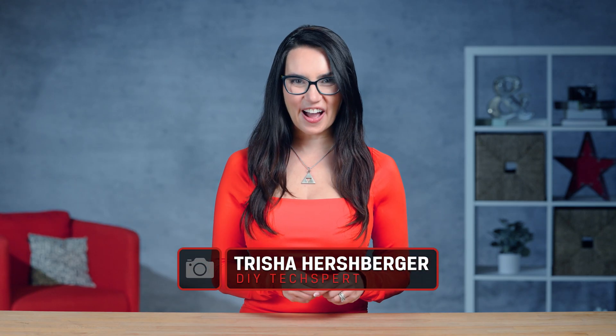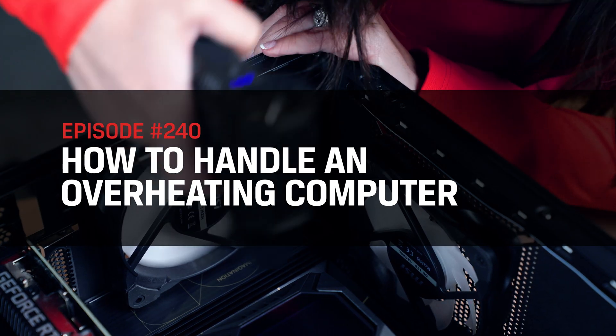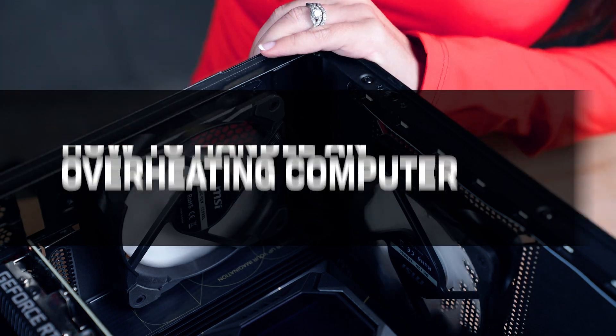Hey everyone, I'm Trisha Hershberger and you are watching DIY in 5, the video series where we aim to make you a DIY tech-spert in short videos that are five minutes or less. Today we are talking about overheating PCs.